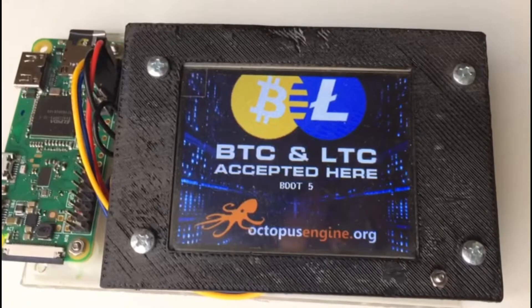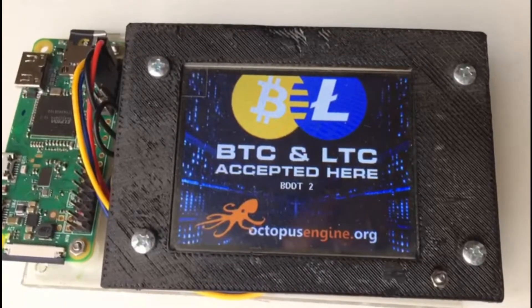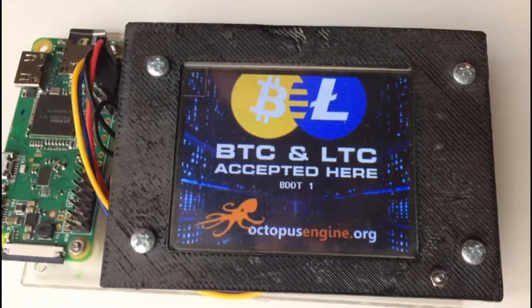Octopus Engine presents our new Cryptomat, which is a paying machine for cryptocurrencies, currently supporting Bitcoin and Litecoin.